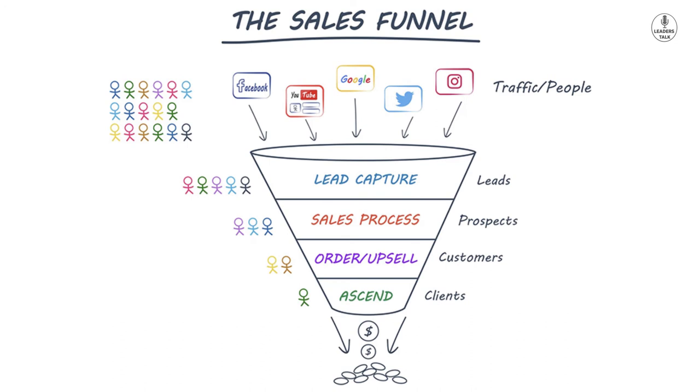So try to design a value ladder and create a sales funnel so you can spend more to acquire more customers.